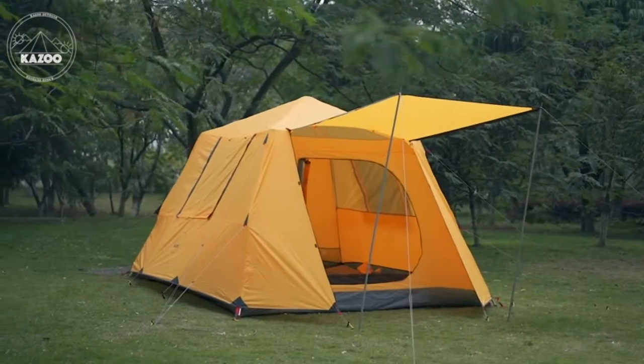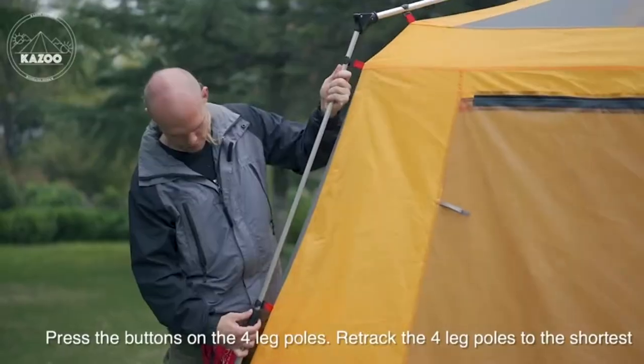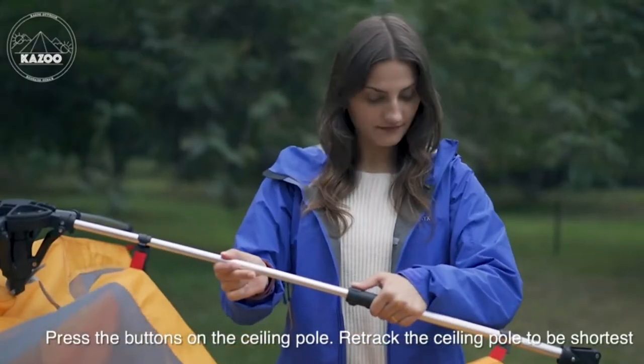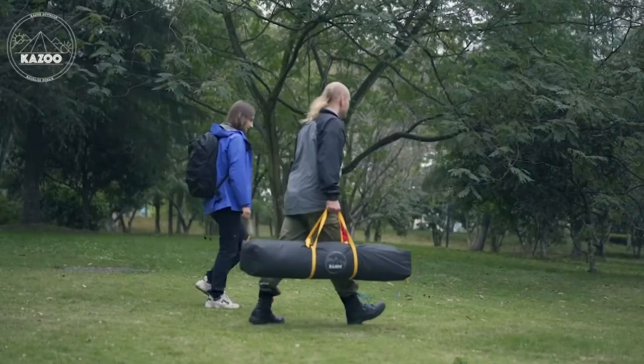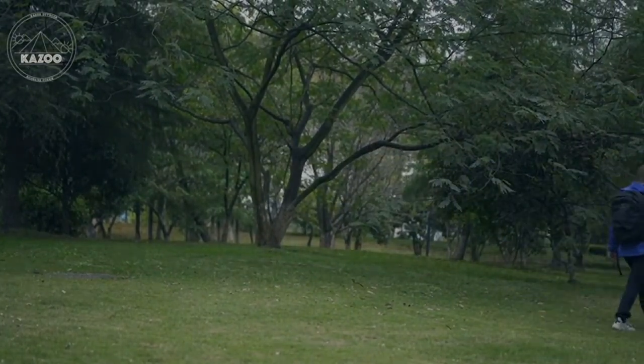With a waterproof rating above 3000 millimeters, this tent delivers excellent performance. Ultra-lightweight, premium 19-millimeter aluminum poles build a strong but light frame. The Kazoo large camping tent features full mesh walls and ceiling to provide excellent ventilation.